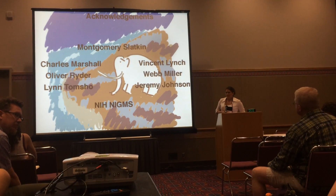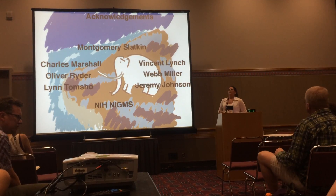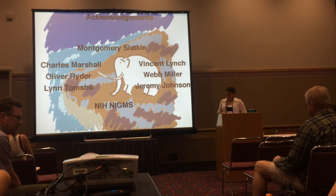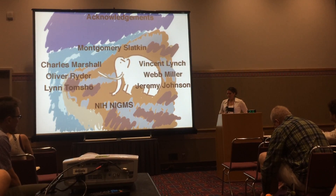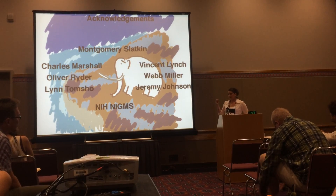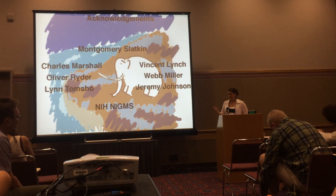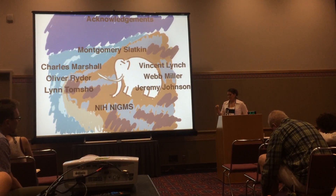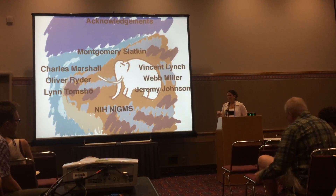Is the genomic meltdown the mutational meltdown mechanism, or is it inbreeding depression? We think it has to be mutational meltdown in order to get these detrimental mutations. The mammoth is also slightly inbred, which can explain the homozygosity. But you wouldn't get this type of accumulation of detrimental mutations just through inbreeding.